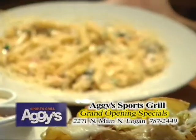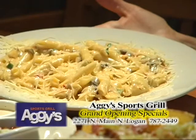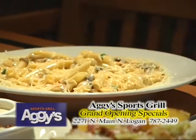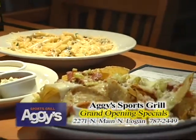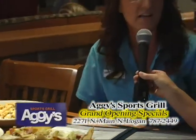This is called our penne primavera. It's got a little bit of a bite to it, and it is delicious. I really enjoy this dish. I like things that are spicy, and it looks like artichokes are in there. It's got artichokes, mushrooms, and it's freshly made. None of our sauces are pre-made, so it's really good that way. I've heard rumor that Aggie's has the best food, and I love the fact that you just said fresh.